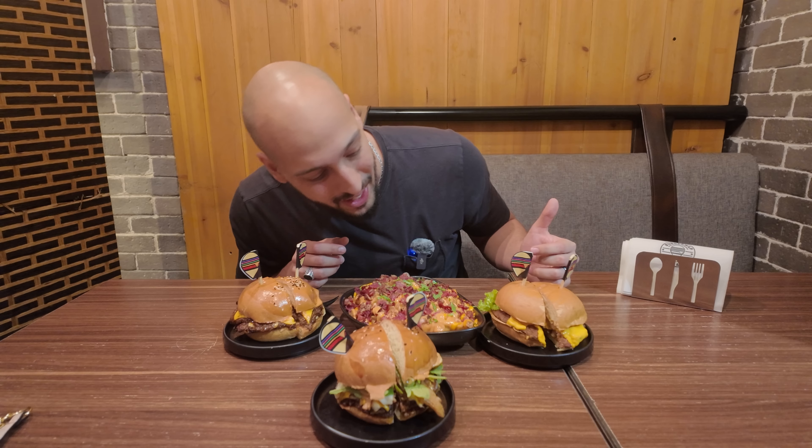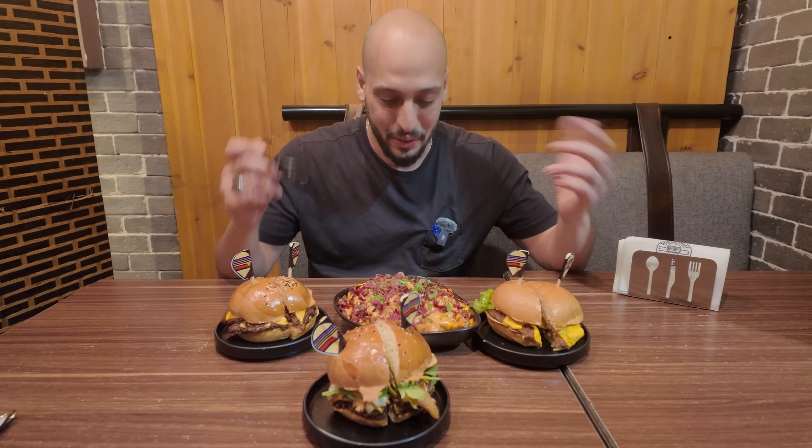I love camel — personally I've only had it one time and it was fantastic. But here in a burger it looks a little bit odd, the color's a little bit off. Anyways, without further ado, let's get to the bacon fries.